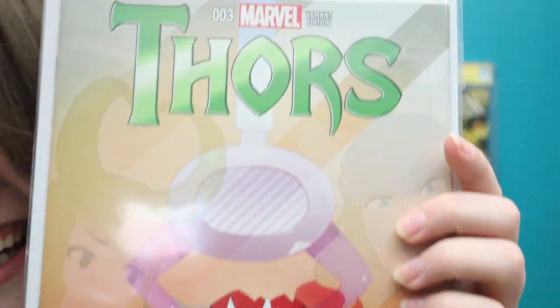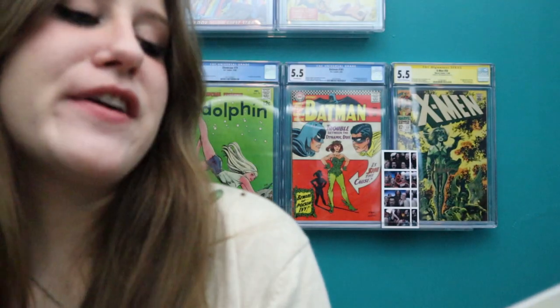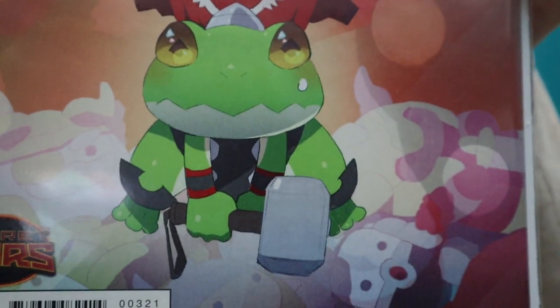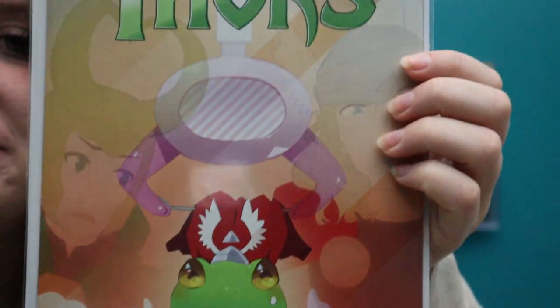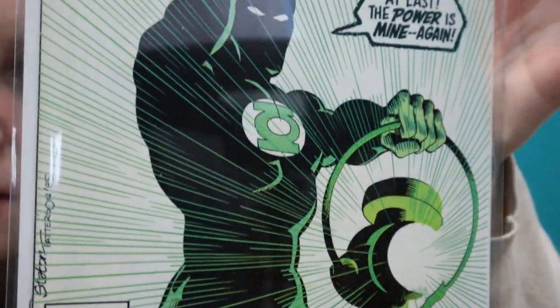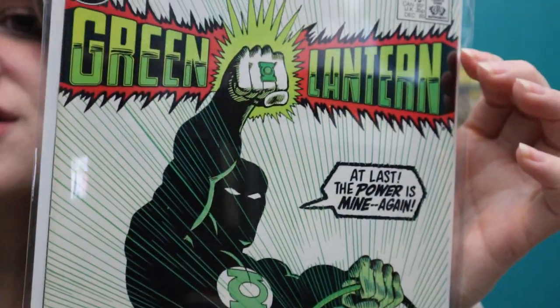I really like Throg, so this is a variant for Thor number 3 — just a cute little frog right there. Yeah, that's a cute little variant. And then I also got this guy — I do love this cover. This is Green Lantern number 195, during the Infinite Crisis stuff, but it's such a great cover. It's a nice copy.